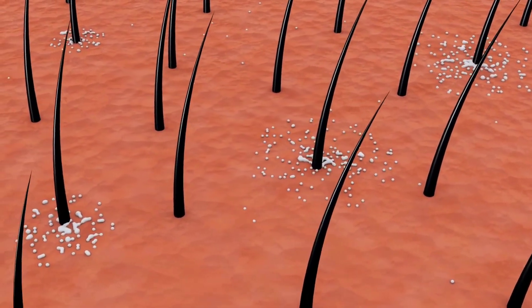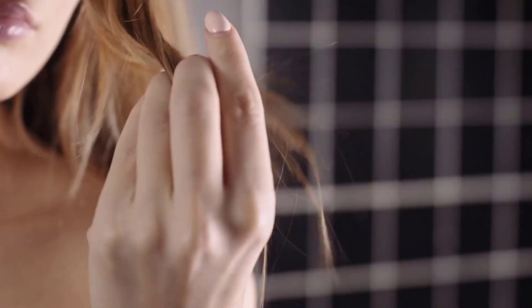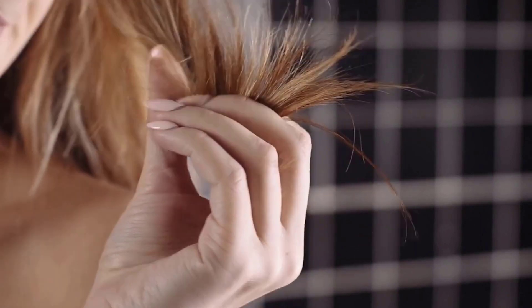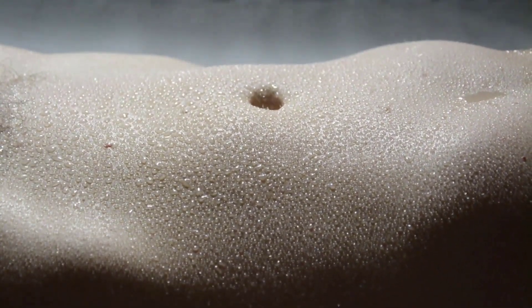Integumentary system. The integumentary system is responsible for protecting the body from the environment. It includes the skin, hair, and nails. The skin is the body's largest organ and protects against injury, infection, and dehydration. Hair and nails also provide protection and help regulate body temperature.